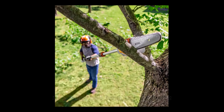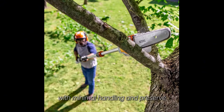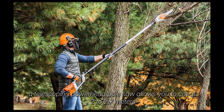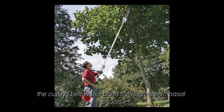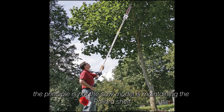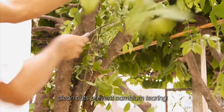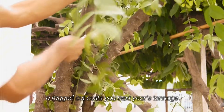Tools matter here because tree hay fails when labor per pound of protein is too high. The system must extract maximum leaf mass with minimal handling and preserve protein without excessive oxidation. A telescoping powerhead pull saw allows you to cut at 2-2.7 meters, which is the physiological pollard band where regrowth buds are most active. Cutting below this band shifts growth to basal shoots — less efficient leaf mass per year. The principle is maintaining the pollard shelf, a living protein factory at chest-to-head height. A high-kerf Japanese pull saw is for finished trimming. Clean cuts prevent cambium tearing, which prevents wound desiccation and accelerates shoot initiation. A ragged cut costs you next year's tonnage.